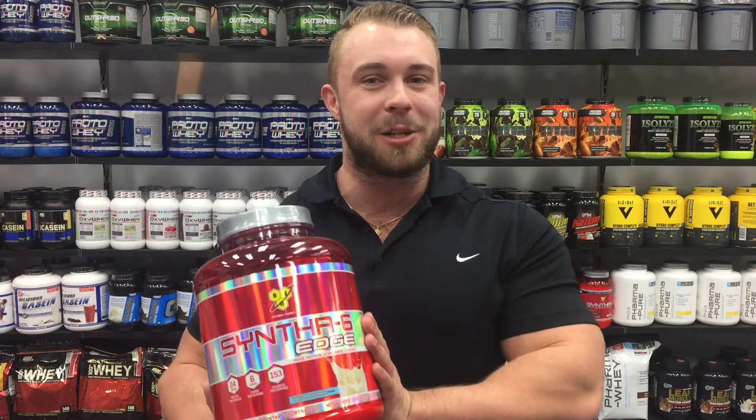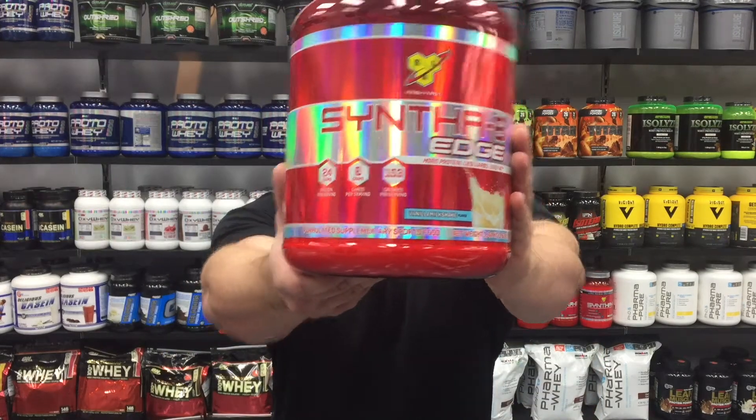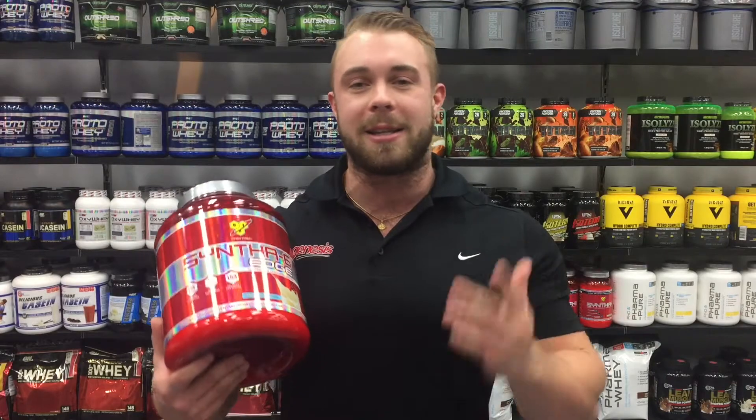Hey guys, Josh here from Genesis.com.au, and today I've got with me one of the most delicious whey protein powders on the market — BSN Syntha-6 Edge. This is a low carb, low sugar, scientifically formulated, sustained release protein that is perfect for repairing muscle throughout the day when they're in demand.